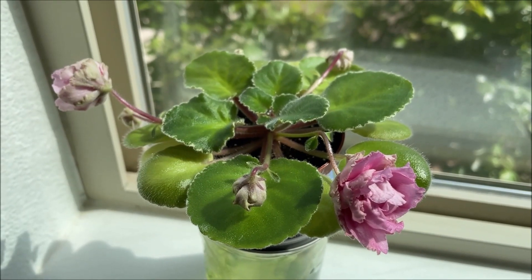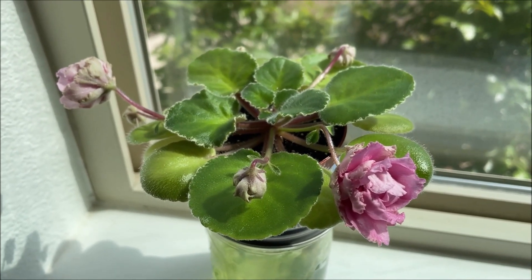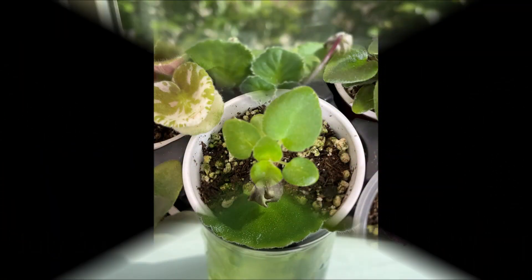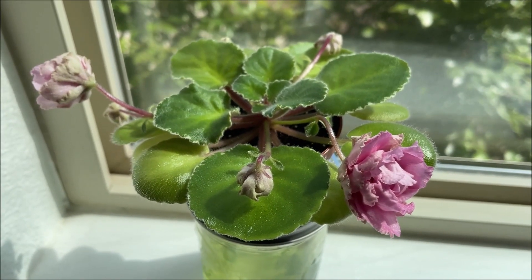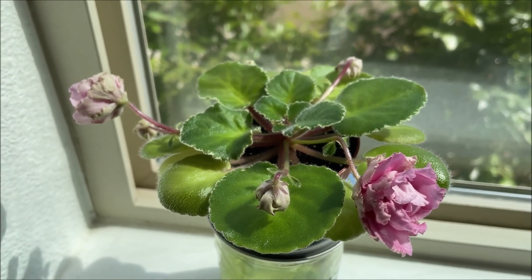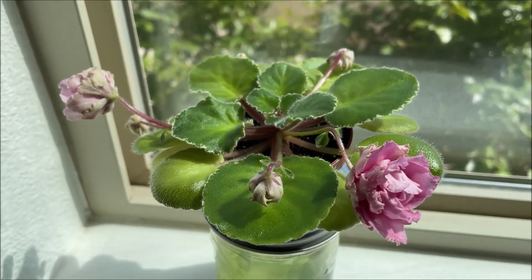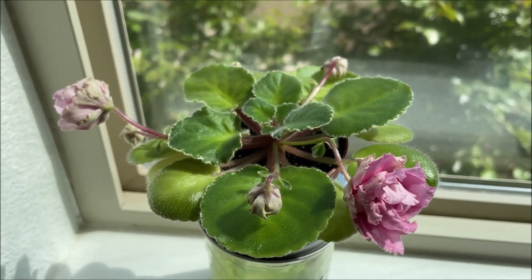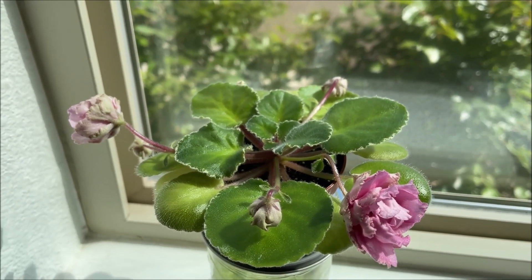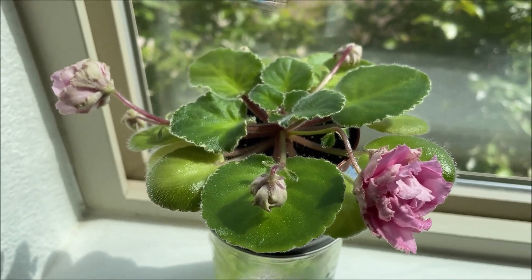Here is what the plant looked like almost three months later in late July. At that point I was preparing my move from California to Oregon, and I knew there was a good chance it would survive the move. I repotted it into a fresh potting mix, and off it went with me on a three-day trip to our new home in Oregon in August of 2021.